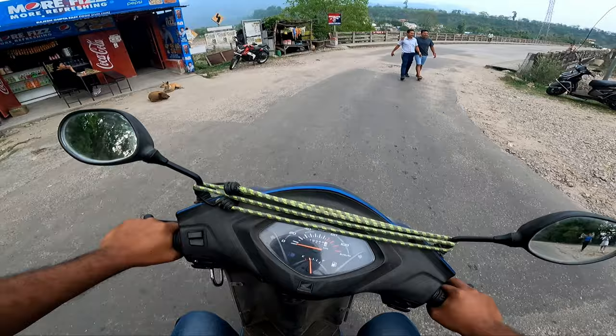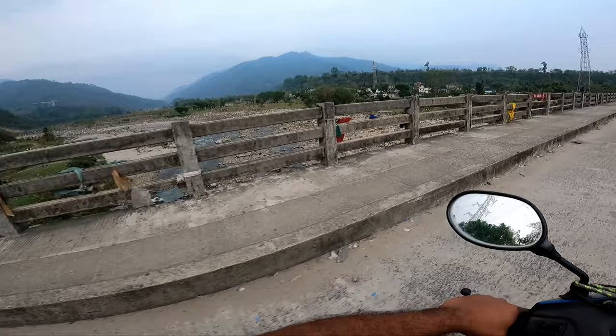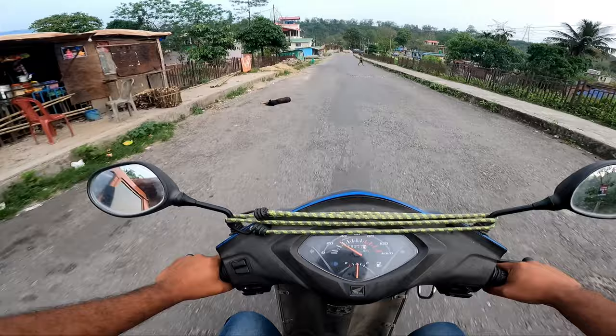Let's go towards Gudiya. It's evening by the way, and in the evening the GoPro performance will be different. Let's see the view on the middle of the road.